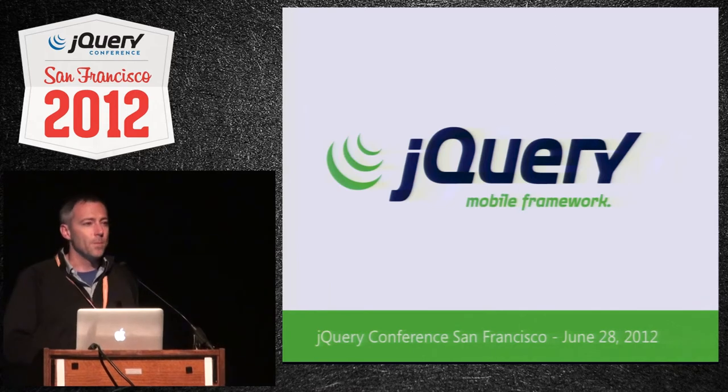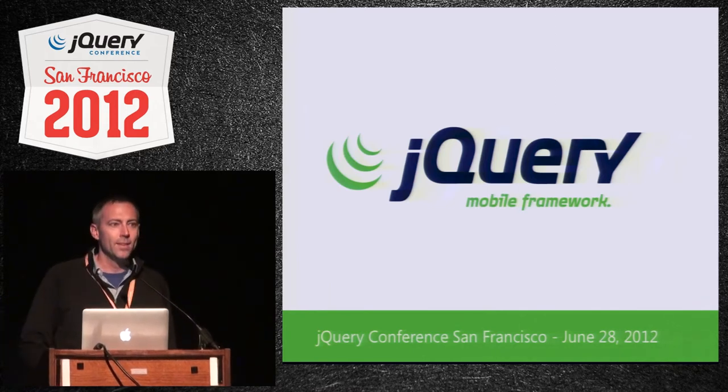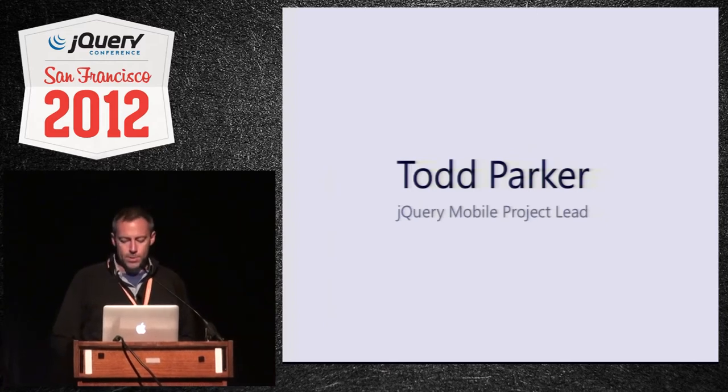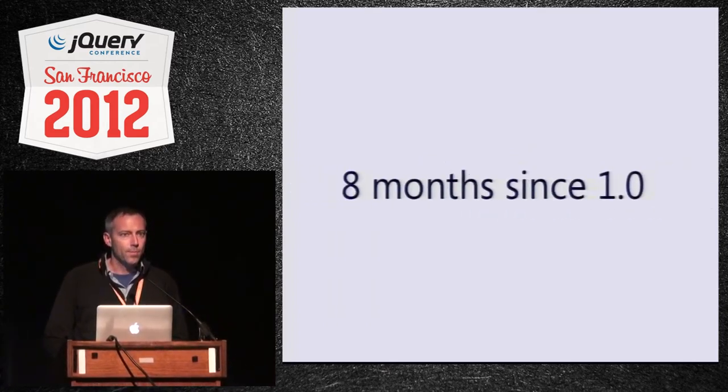I'm Todd Parker. I'm the project lead for the mobile project, and I'm just going to give you a rundown of what's been happening.